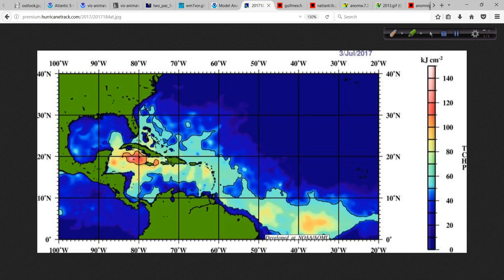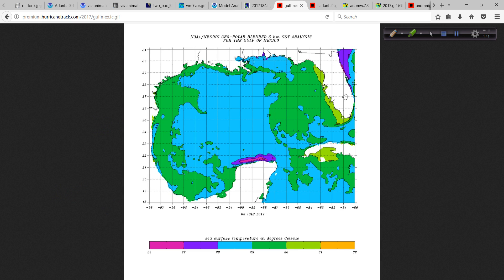Looking at the upper ocean heat content, where 94L is located there's plenty of upper ocean heat content to take advantage of. The Gulf of Mexico is still lacking, but once we get to August and September it will be plenty warm — it's just not as warm as we have seen in recent years. Looking at the latest analysis, Tropical Storm Cindy stirred up a lot of the Gulf. Cindy made landfall over here, and all that action on the east side stirred things up quite a bit.